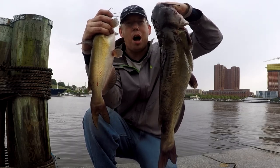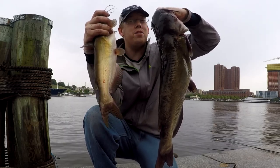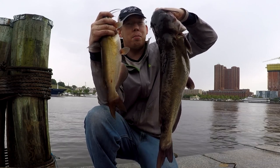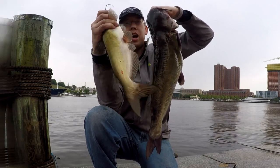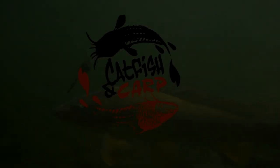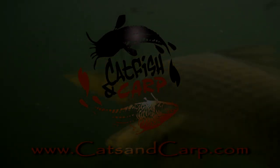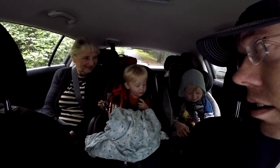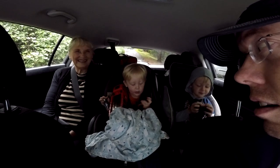Hey, Luke here with catsandcarb.com. I'm bank fishing in a spot I've never fished before, in a body of water I've never fished before, and I'm going to show you how I'm doing it and talk you through it. I got my rods, got my gear on my back — we're going to see about doing some fishing.